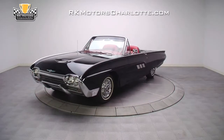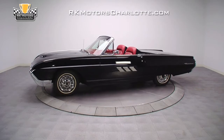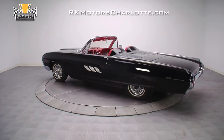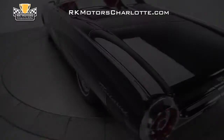With a real deal 428 Police Interceptor Dual Quad V8, completely sorted mechanicals, and a body that's fit for an astronaut, this 1963 Ford Thunderbird is the perfect weekend bruiser for anyone who enjoys getting a little fresh air out on the open road. Solid and straight.